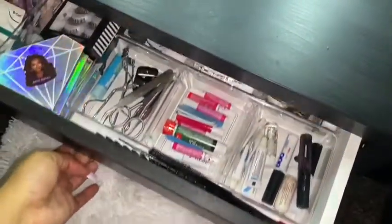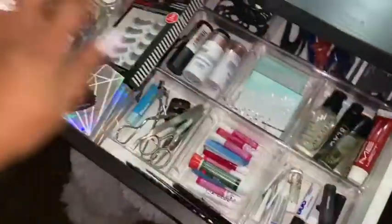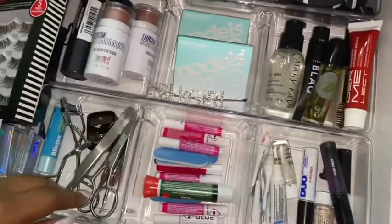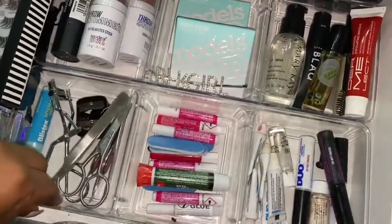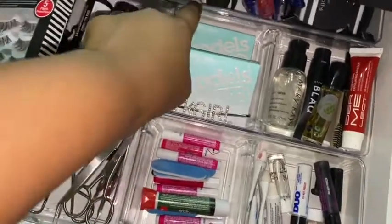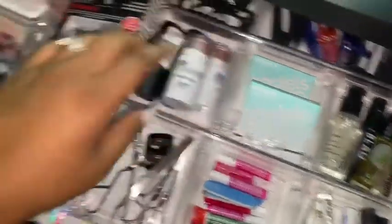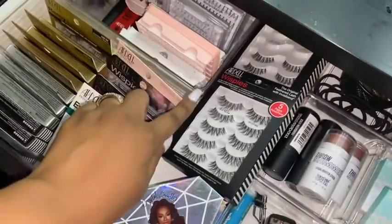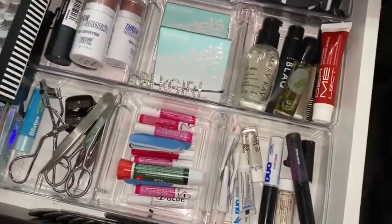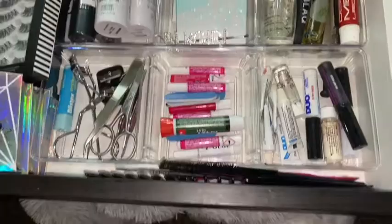Inside the desk I have a single drawer. I got some trays to organize it — I think I got three trays from Dollar Tree and then two more trays from Ross. Make sure you check out their organizing sections because they have really great materials you can use for your vanity.